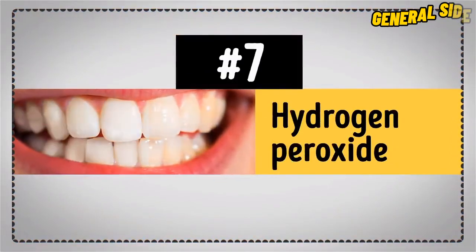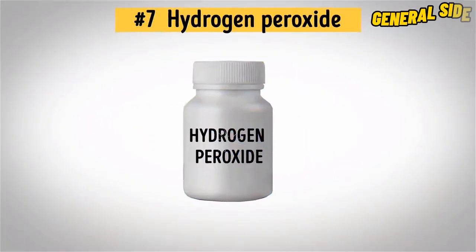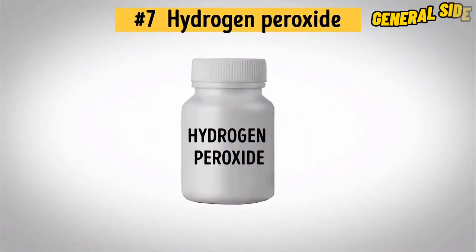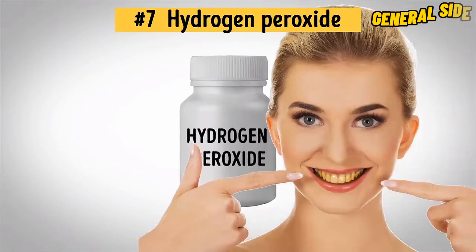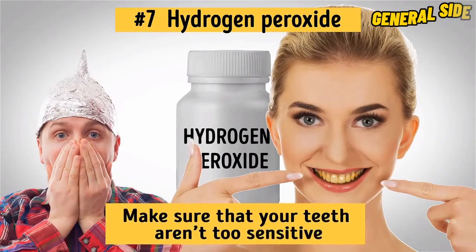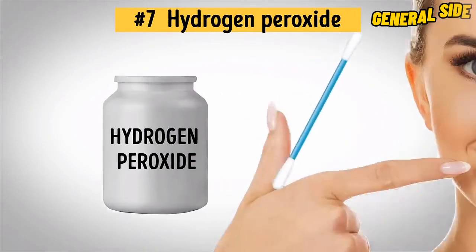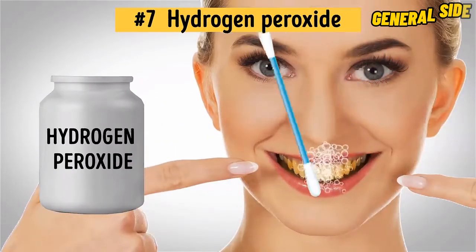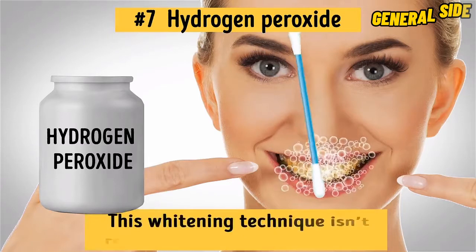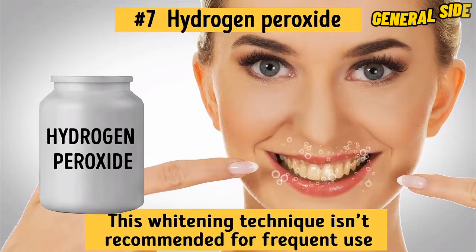Number 7: Hydrogen Peroxide. Hydrogen peroxide is basically a bleaching agent, so it's a must-have for teeth whitening. However, before using hydrogen peroxide, make sure that your teeth aren't too sensitive. If you're good to go, simply dip a cotton swab into the peroxide and gently rub it on your teeth. Be careful, though, because this whitening technique isn't recommended for frequent use as it can harm your enamel. Doing it once or twice a week would be plenty.